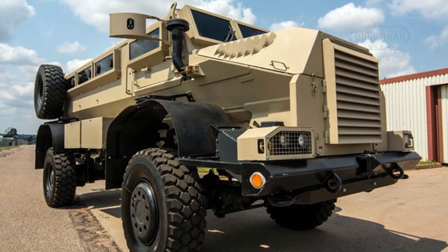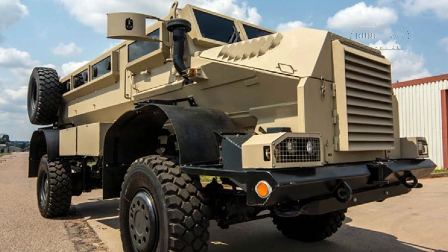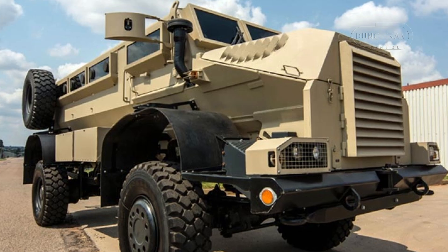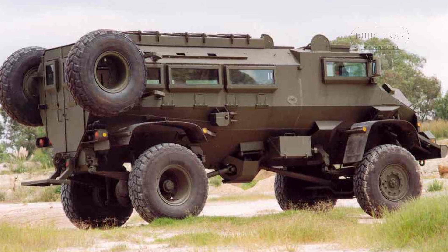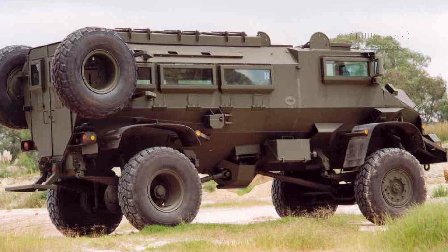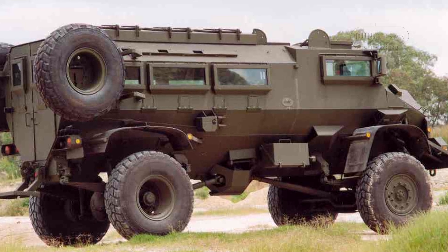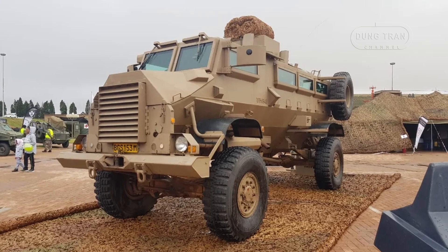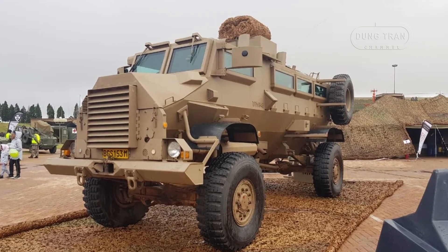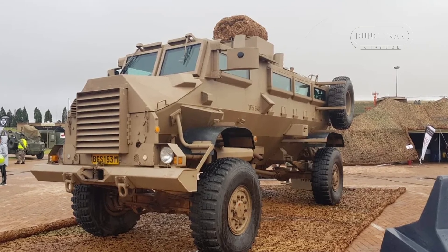The Casper can carry a crew of two, including the driver and commander, along with up to 12 additional soldiers and their equipment. It is equipped with bullet-resistant windows, firing ports, and a rear-mounted access door, allowing for quick ingress and egress. Roof hatches provide a platform for soldiers to engage in fire support roles using mounted machine guns or water cannons when necessary.